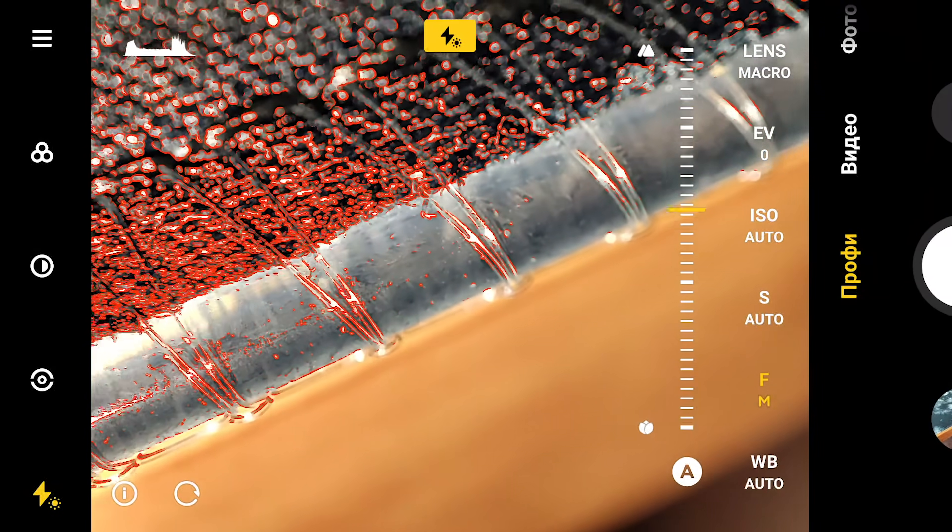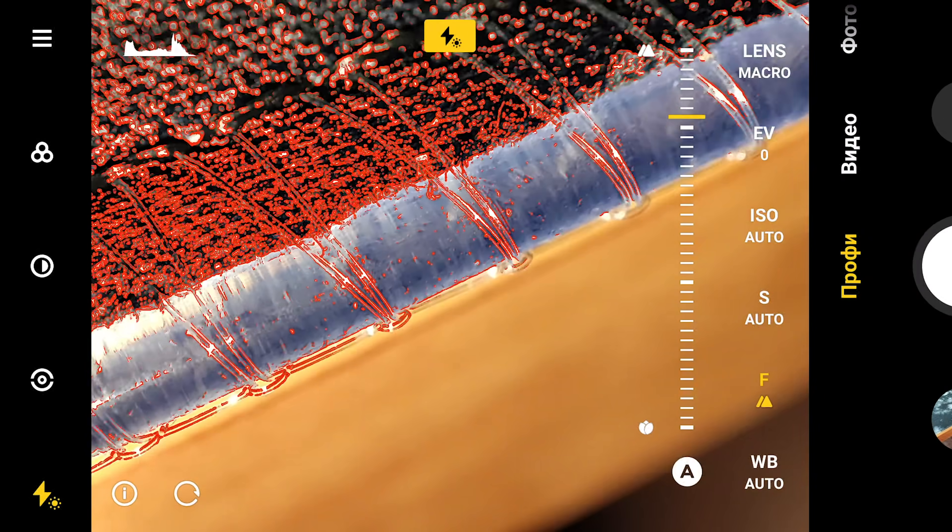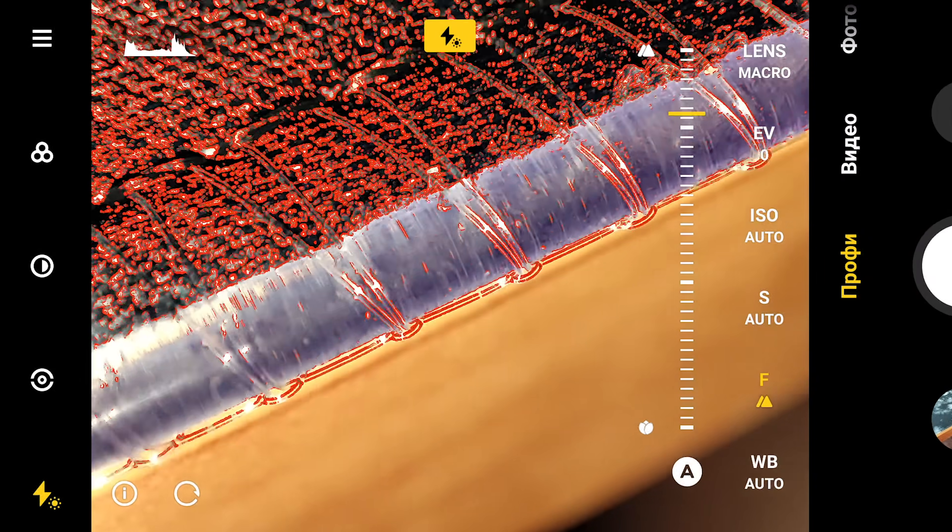The main module also supports 8K capture in log, super wide 21:9 aspect ratio, focus peaking, and more useful pro features.